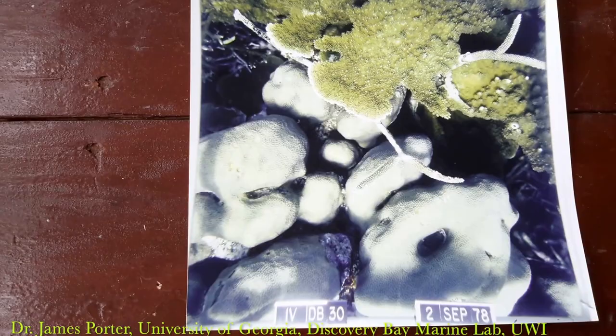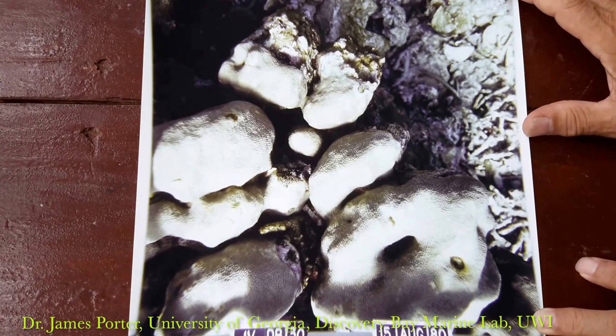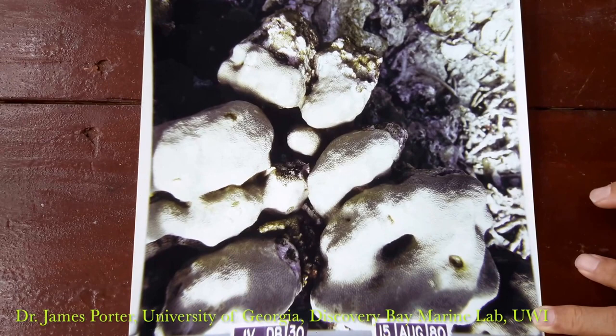However, in 1980, along came Hurricane Allen — the strongest storm ever measured in the New World up until that time. This is 1980, the same photograph. You can see the boulder coral survived, but all the branching coral was removed.